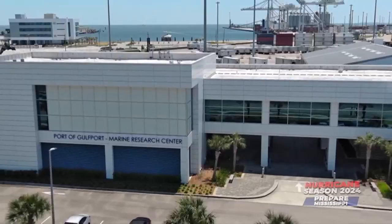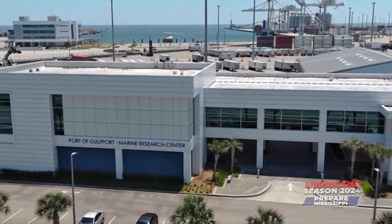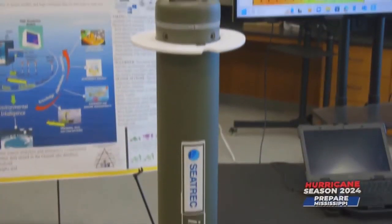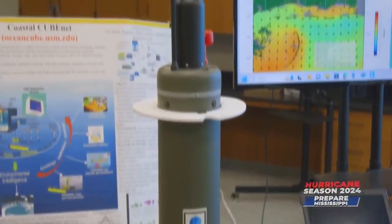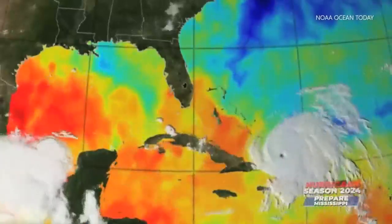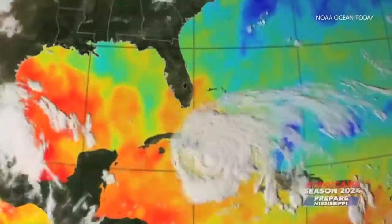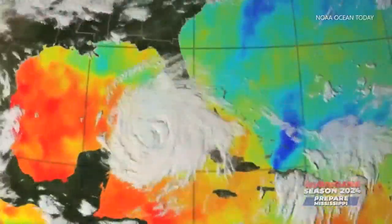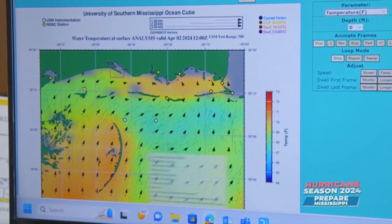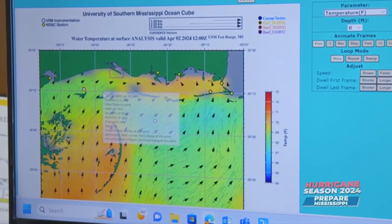Researchers at the University of Southern Mississippi are hoping to change that through a partnership with the renewable energy company Seatrack and a device called the Infinity Float — a floating platform for making oceanographic measurements that will help better predict hurricane intensification. One factor that can lead to rapid intensification is extremely warm ocean waters, but there is a lack of widespread observations across a vast majority of the ocean, mainly due to cost and maintenance.